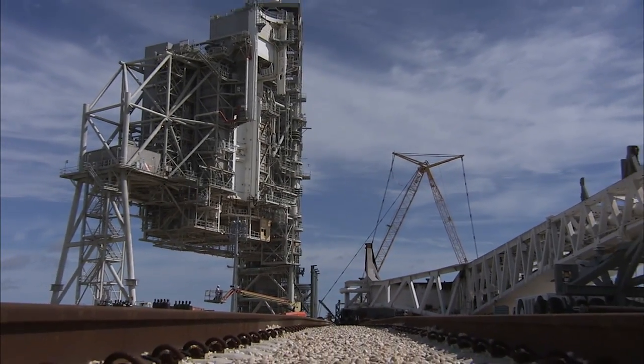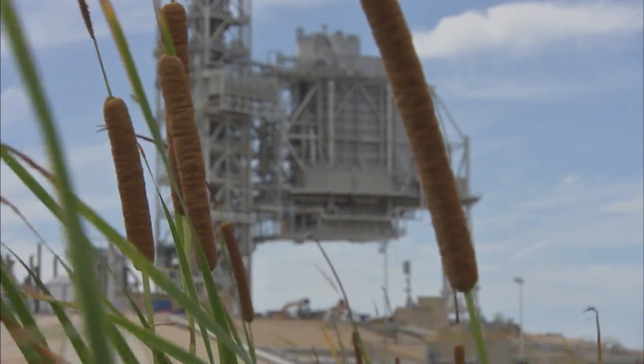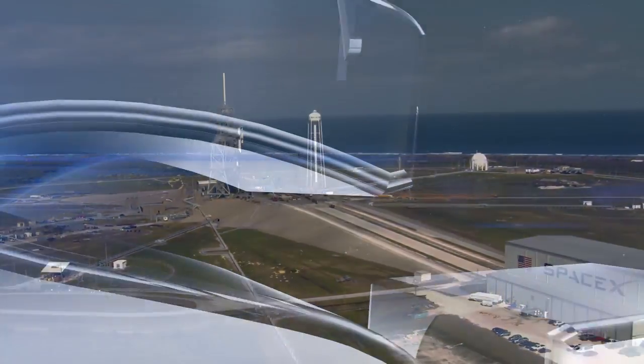The Great American Gateway to Space stands ready again to make history. Each mission is expected to set a new brick in the pathway to space that began at Launch Complex 39A.